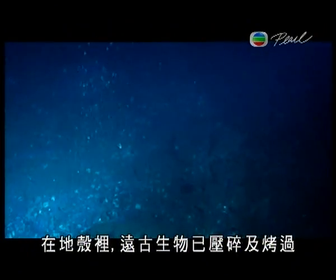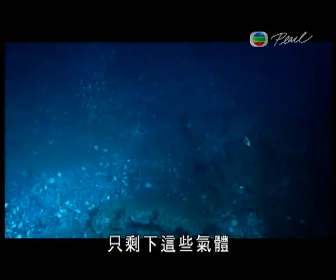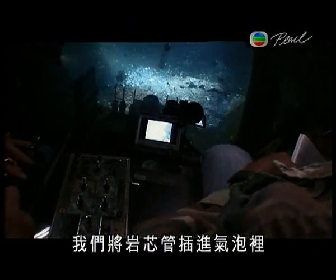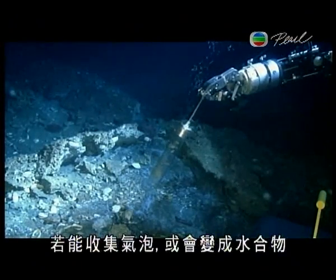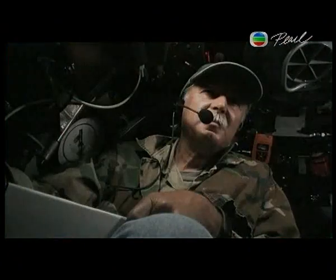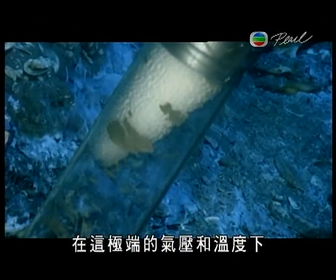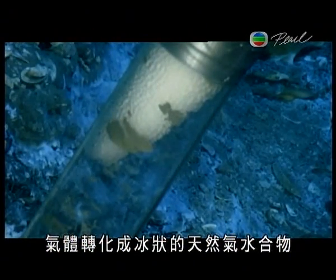Deep in the Earth's crust, life from the age of dinosaurs was crushed and cooked. This gas is all that's left. Roger launches a crucial experiment, putting the core tube into the stream of gas bubbles. If he can collect the gas bubbles here, they might turn into gas hydrate. Trapped under this extreme pressure and temperature, the gas transforms into an ice-like substance — pure gas hydrate.